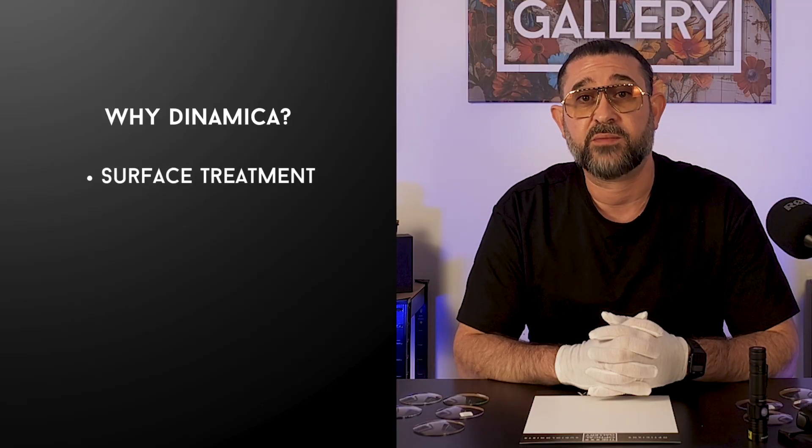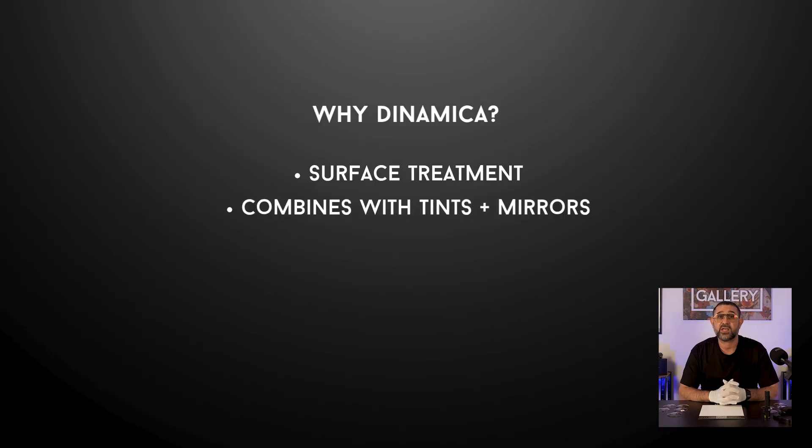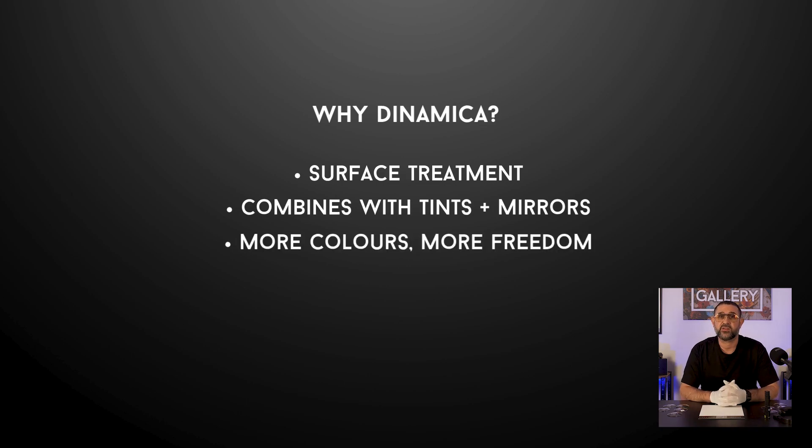So you may be thinking why am I so obsessed with Dynamica? For me it's the freedom they give. Most photochromics are made with the chemistry baked into the lens material itself, which means you're stuck with whatever color the manufacturer decides. Dynamica is different — it's actually a surface treatment, which means it plays well with other tints, mirrors and coatings. We can push things further, not just functionally but creatively. They're saturated, they're stylish and they open doors other photochromics can't.